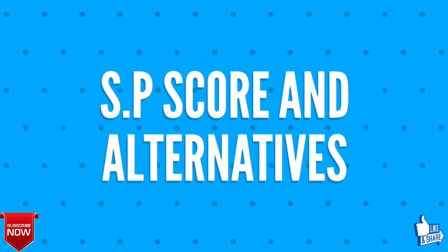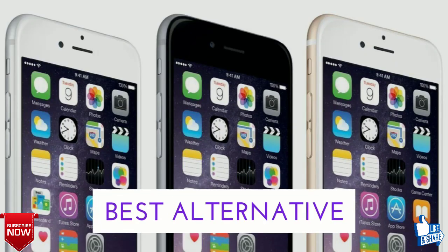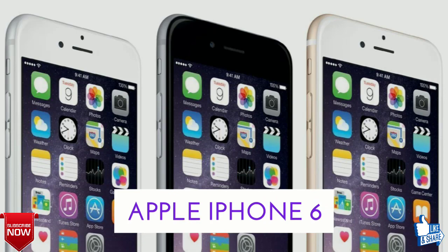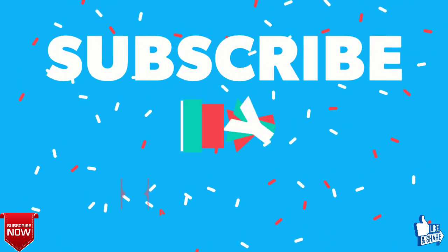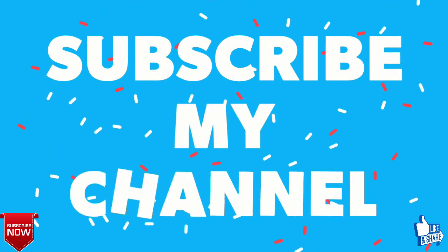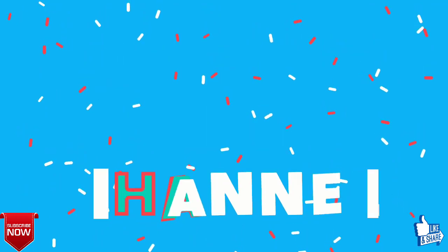Finally, the overall score from TechGraphic will be 9 out of 10, and the best alternative for the Oppo F9 F9 Pro is the Apple iPhone 6. I hope you found the information valuable, so please click the like button and subscribe to the channel. Thanks for watching Oppo F9 F9 Pro specifications and price.